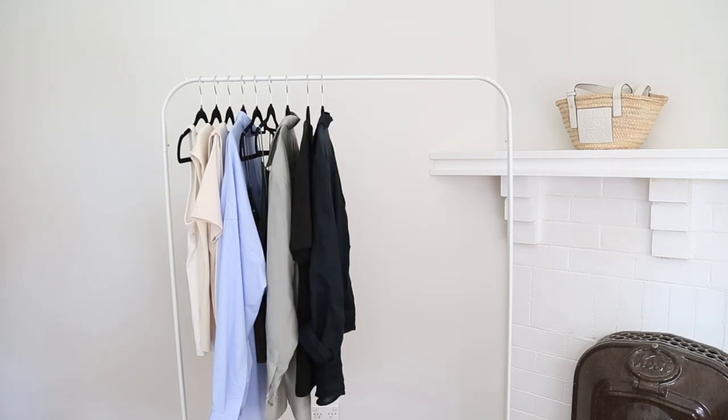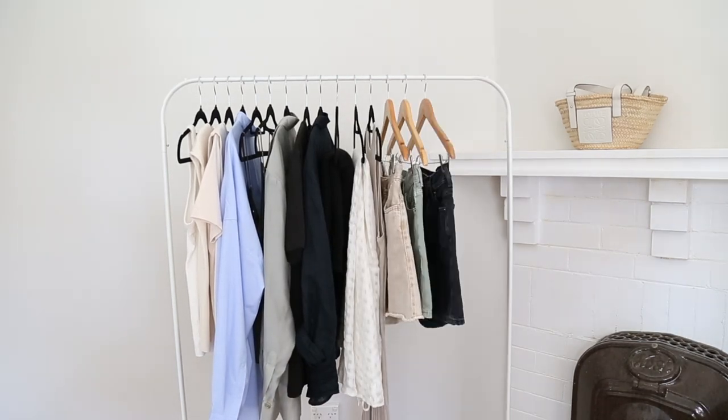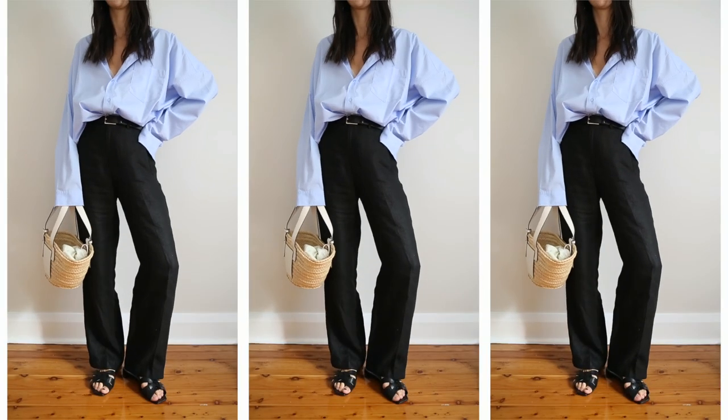There are 21 items: nine tops, four shorts, a pair of trousers, a knit, two dresses, two sandals, and two bags.